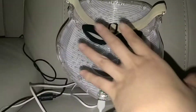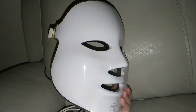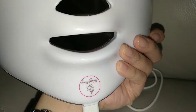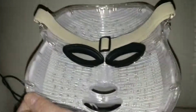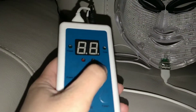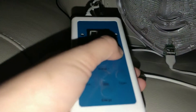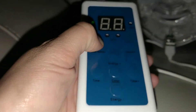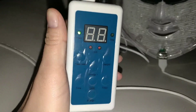Look at this - it's a LED face mask, not a Joker mask. It's from China, from a brand called Sari Sari Beauty. It uses LED frequency. Let's turn it on. There's a power switch on the left side for on and off.